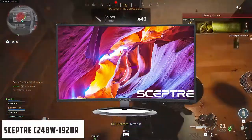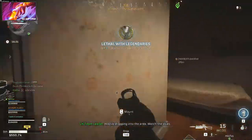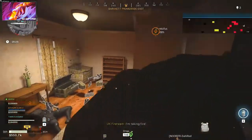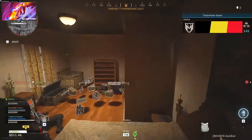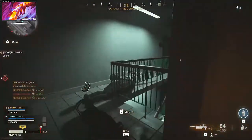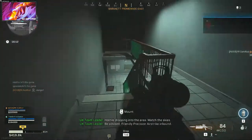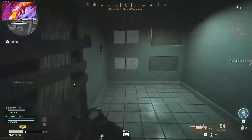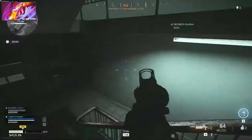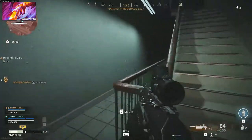At number 5, it's the Scepter C248W1920RN. It is designed for casual and pro gamers, and it's also a great option for anyone who spends a lot of time working on desktop and laptop PCs. One of the first things you'd notice about the monitor is its unique and premium look. You get connectivity features like an HDMI port, a headphone jack, a DC connector, and VGA. You also get four VESA mount holes, so if you decide to hang the gaming monitor on the wall or on a custom monitor stand that can hold multiple monitors, the Scepter C248W1920RN is just perfect.